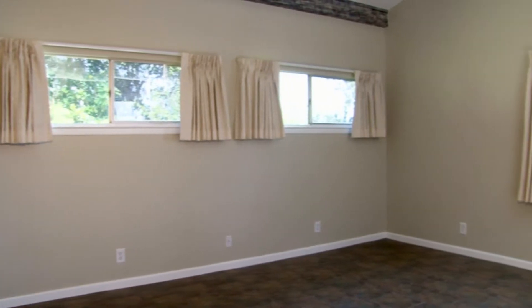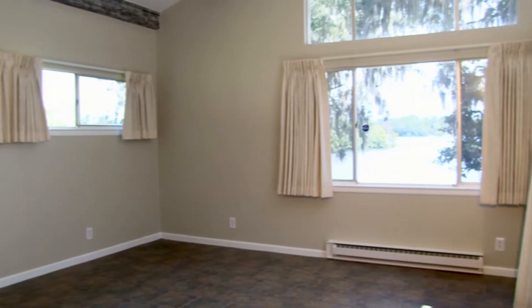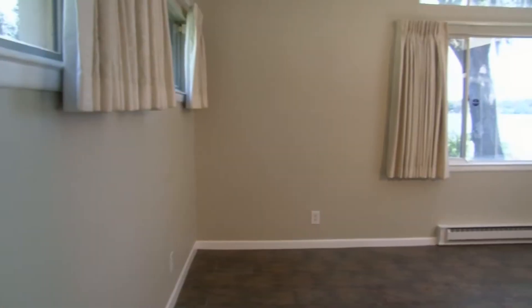The large master suite features a sizeable dressing area, tall beam ceilings, tile floors, and a magnificent view with access to the lake and backyard.